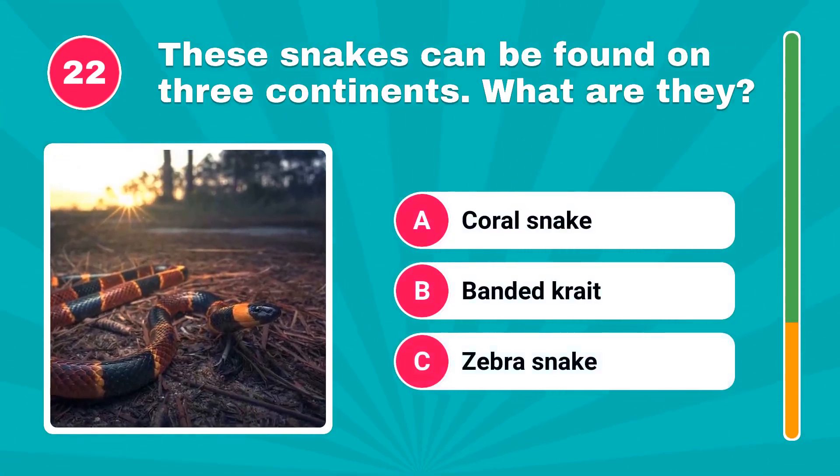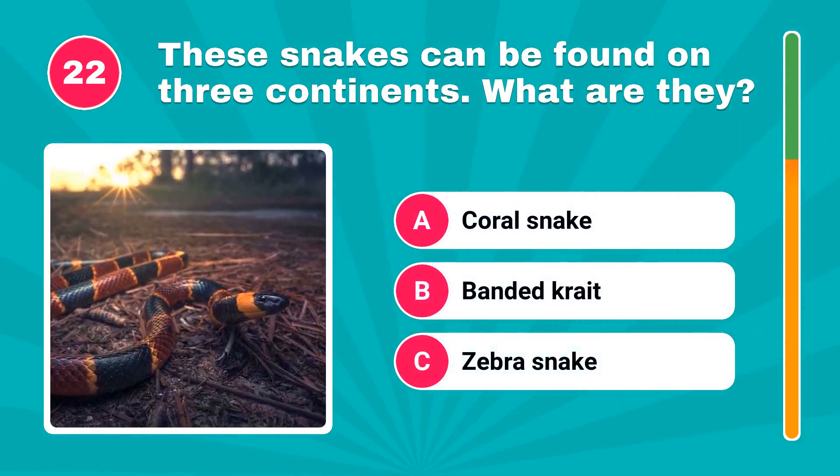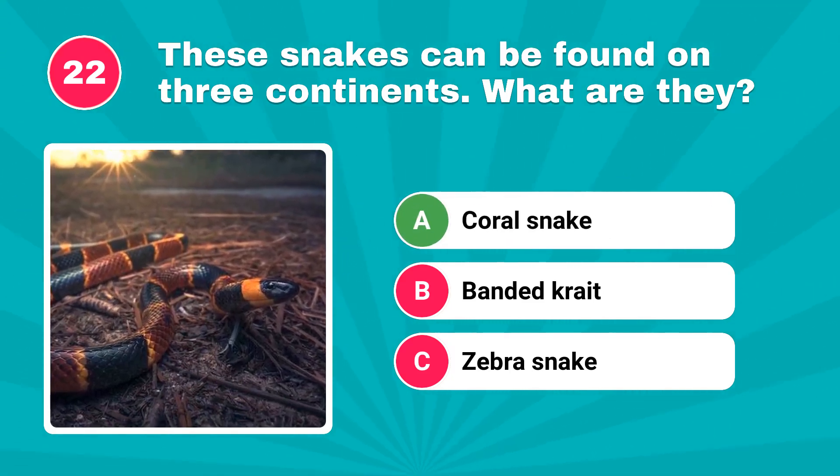These snakes can be found on three continents. What are they? The answer is coral snake.